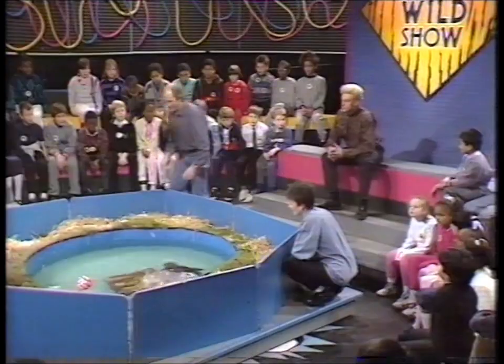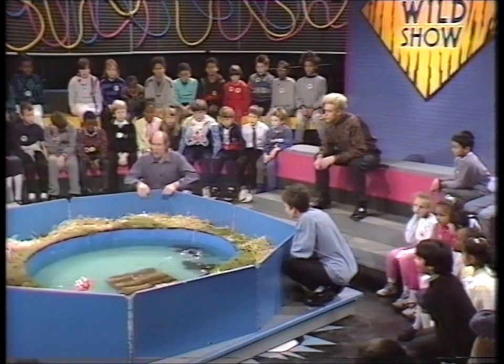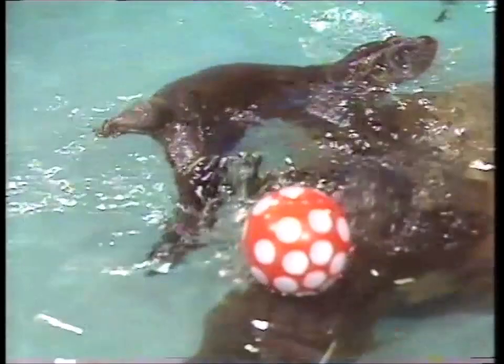Nick, they're absolutely magnificent, aren't they? They are fabulous, they really are tremendous. Now, otters are equally at home on land or in water. And in fact on land they can run nearly as fast as man. That tail over there — that very long tapered tail — is very, very powerful, and that's what actually...